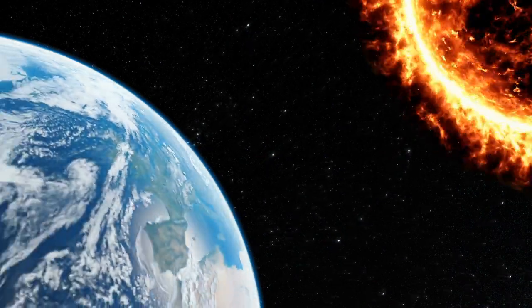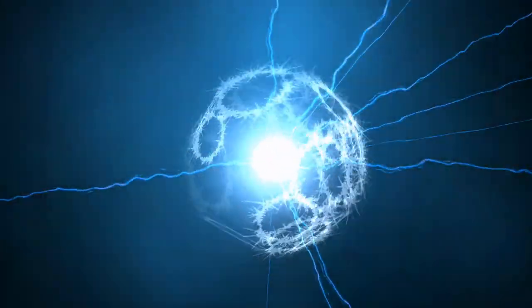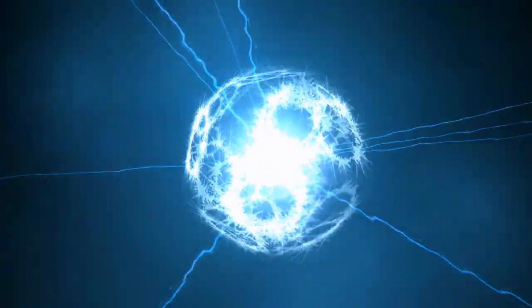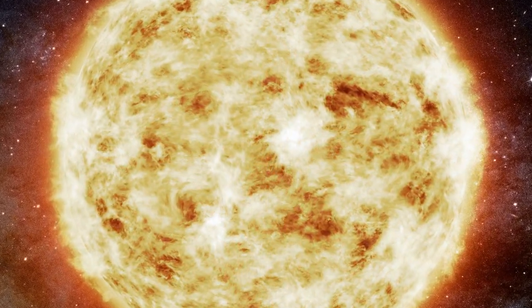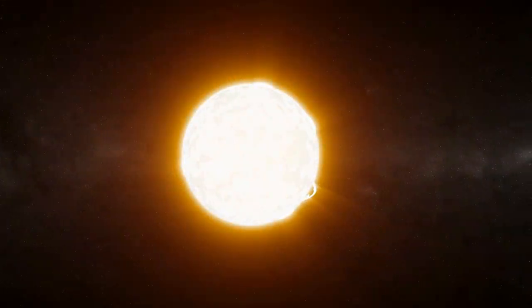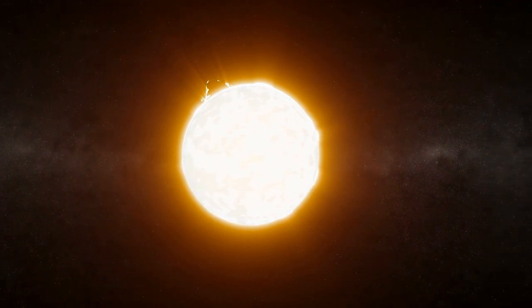Welcome to the fascinating world of our celestial neighbour, Sol, the star that lights up our world and powers our planet. Get ready to delve into the mysteries of this incredible body and discover the secrets which lie within its fiery heart. From its origins and composition to its role in the solar system and its eventual fate, we'll take you on a journey through the life and death of this mesmerizing star. So sit back, relax, and let's begin our journey into the heart of Sol.